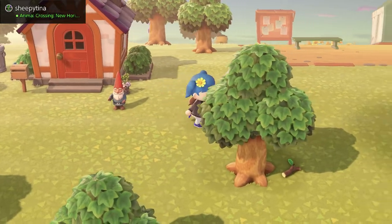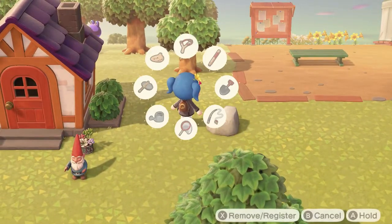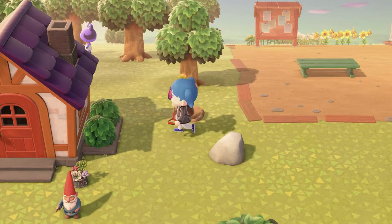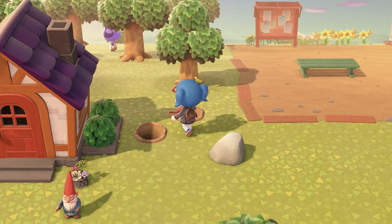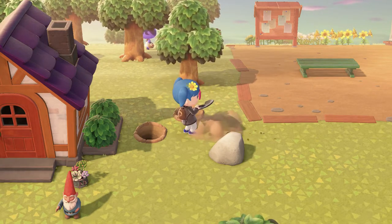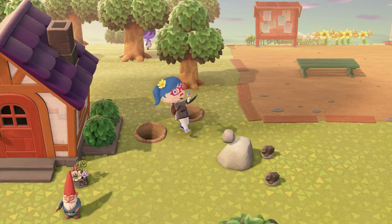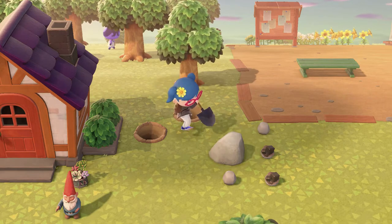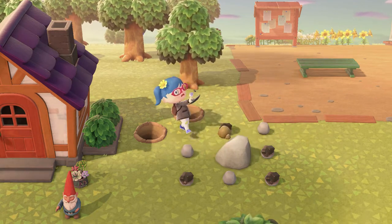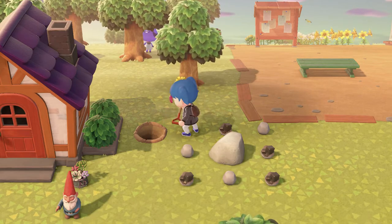First up we're gonna grab that branch there, and then we're gonna whack this rock here. Hopefully we can get some more iron nuggets because we do want to get 30 of those, and we still haven't managed to get that many. Okay, we got four more there — that's pretty good.